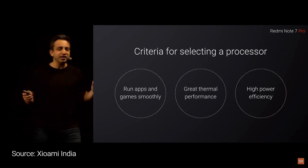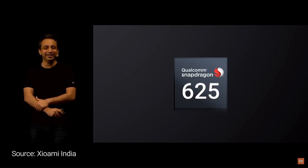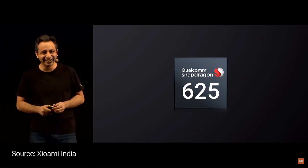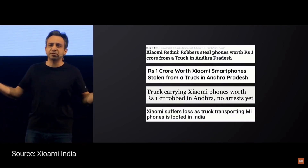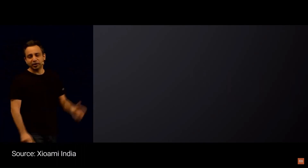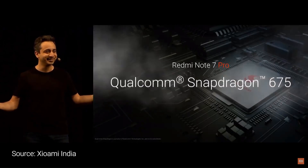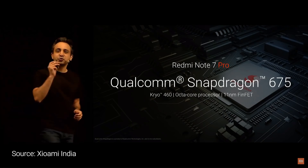On the Redmi Note 7 Pro, we were going to use the Qualcomm Snapdragon 625. But in Andhra Pradesh, one truck which was surprisingly carrying all our 625 chips got stolen. So because we lost all our 625s, with the Redmi Note 7 we are bringing in an all-new processor — none other than an absolute phenomenal chip.